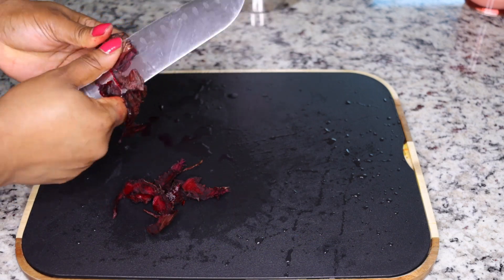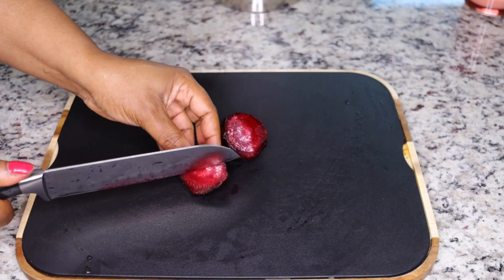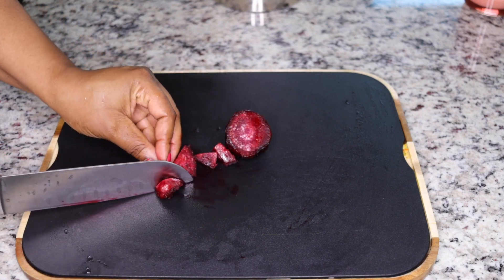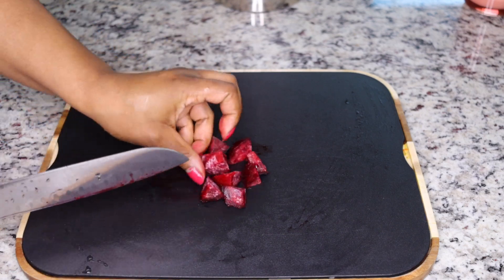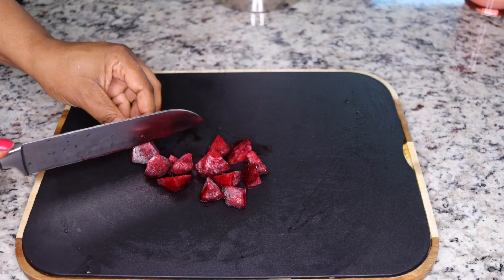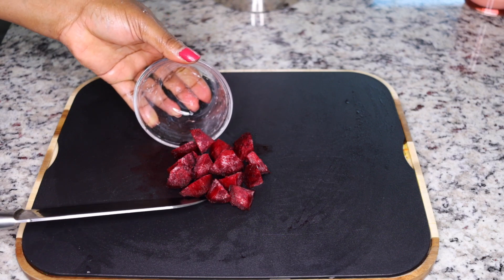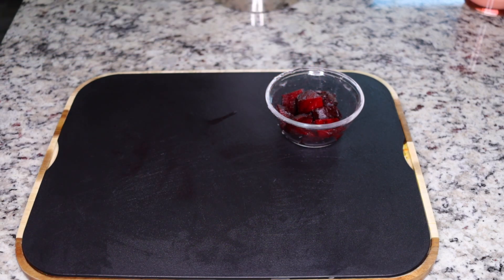Beetroots are very good, most especially if you want to flush your system of bad fats, waste, and toxins. This is so purifying and cleansing — it will cleanse your organs, your blood, your liver, and have your system so healthy, plus flushing all the bad fats you don't want. If you face difficulties pooping, this is a quick fix for you.